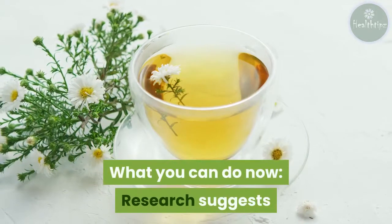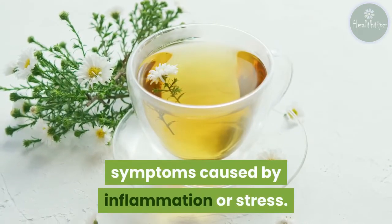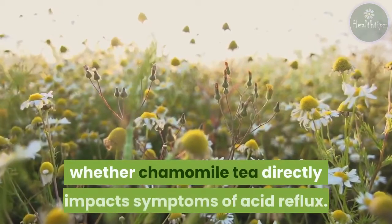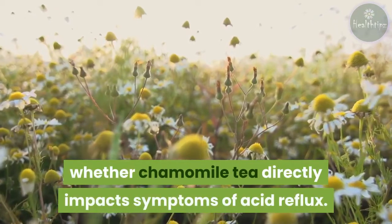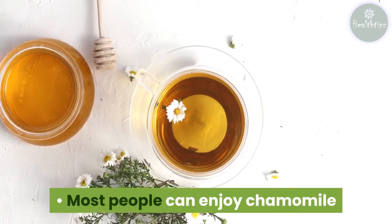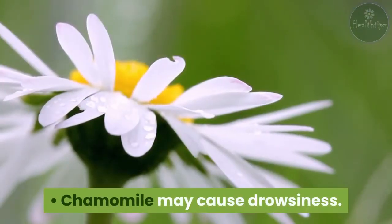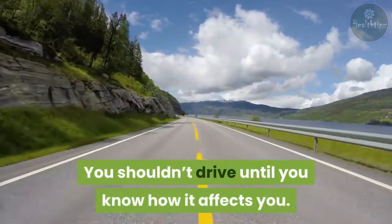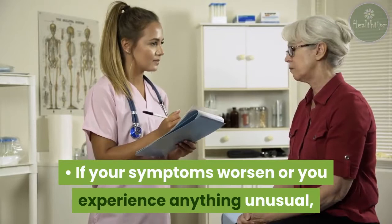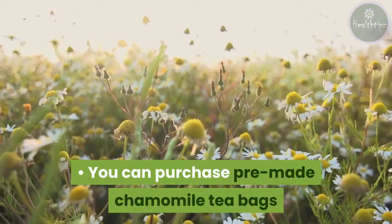Research suggests that chamomile tea may help relieve acid reflux symptoms caused by inflammation or stress. Still, there isn't any medical research at this time to determine whether chamomile tea directly impacts symptoms of acid reflux. If you decide to try chamomile tea, most people can enjoy it with little risk of side effects. Be aware that chamomile may cause drowsiness, so you shouldn't drive until you know how it affects you. If your symptoms worsen or you experience anything unusual, you shouldn't drink any more tea until you've met with your doctor.